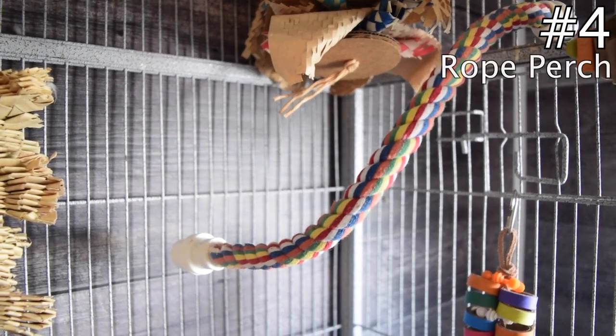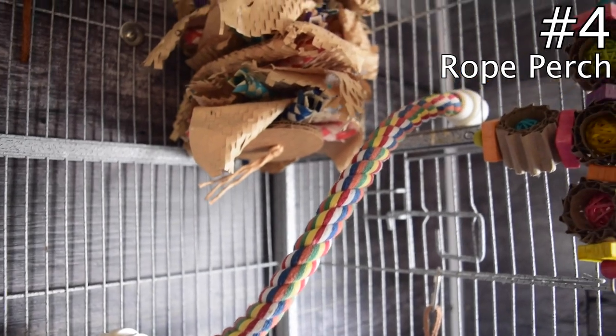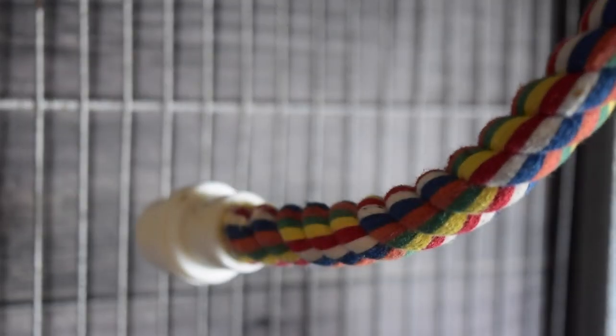Number four on the list is a rope perch. You can find these perches at just about any common pet store. They are really good for a lot of reasons — the first being that they are very easy to find and they aren't extremely expensive.